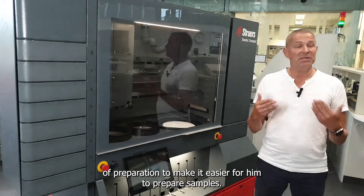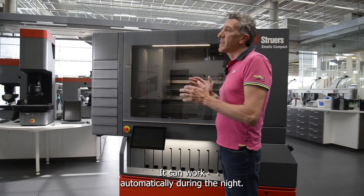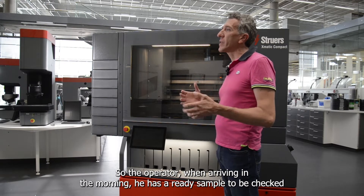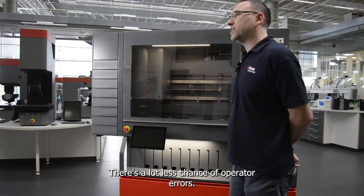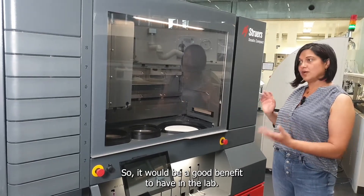The use of the XMATIC could bring the customer to a next level of preparation, making it easier to prepare samples. It can work automatically during the night, so when the operator arrives in the morning, there's a ready sample to be tested and checked — there's a lot less chance of operator errors, so it would be a good benefit to have in the lab.